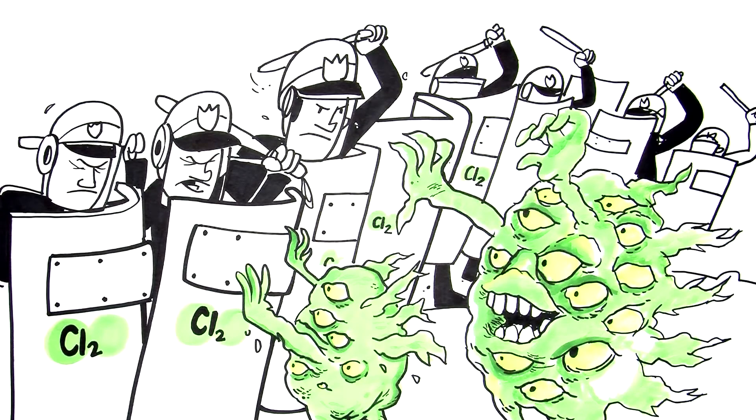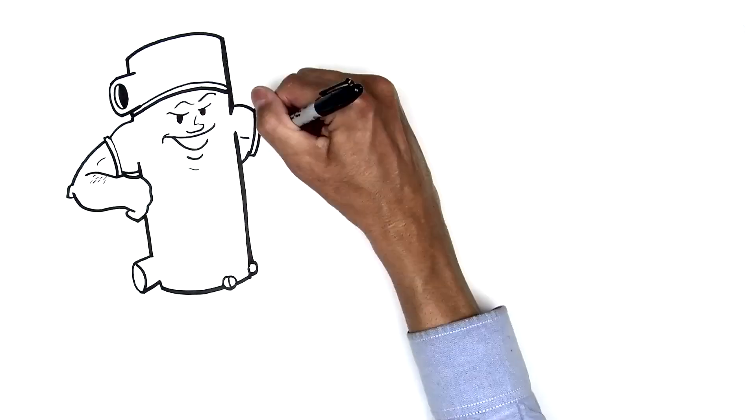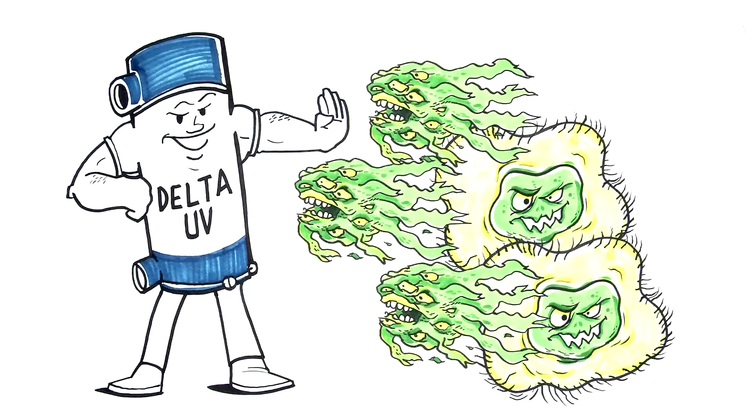That's where Delta UV comes in. UV, or ultraviolet treatment, provides a supplemental way to fight these waterborne nasties.